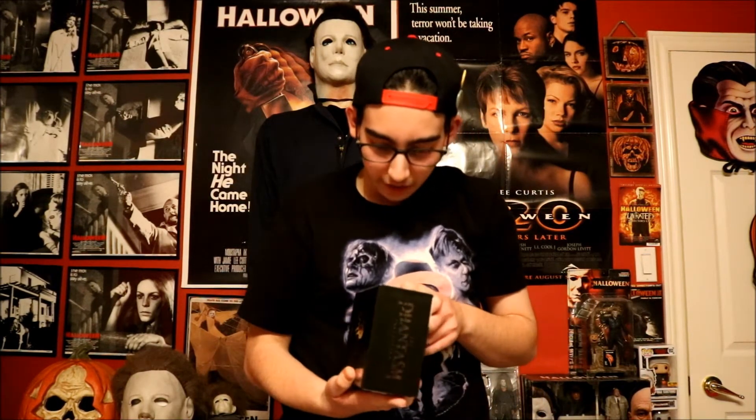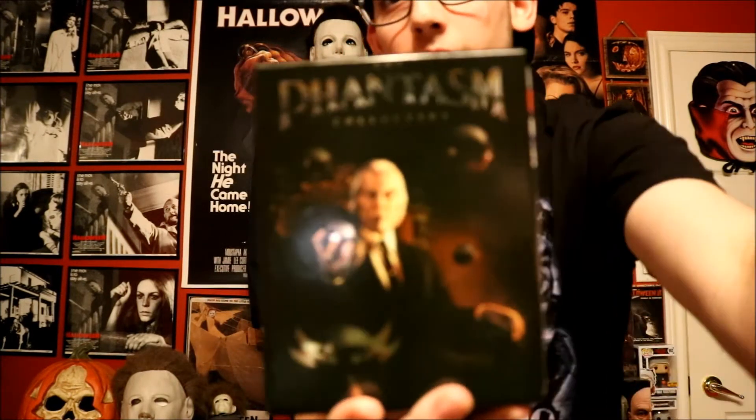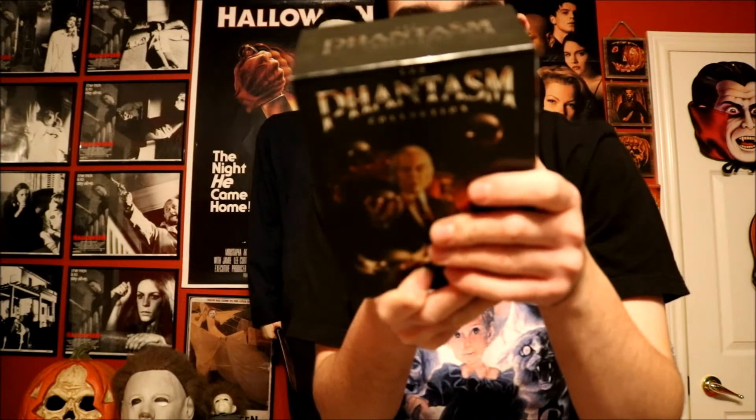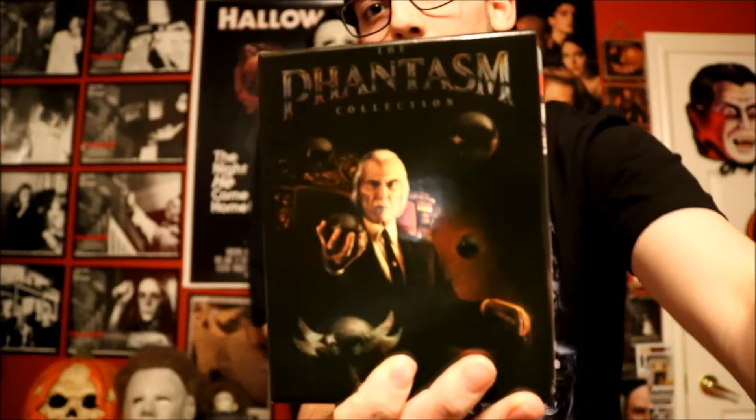Wow, this looks amazing. This is very nice, and these are on Blu-ray, which is very cool. Here it is, guys — this is the Phantasm box set. I believe this was from WellGo USA that released this.